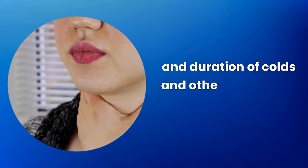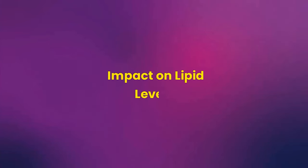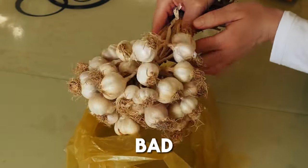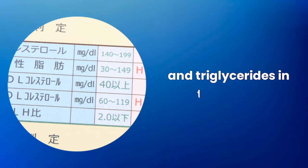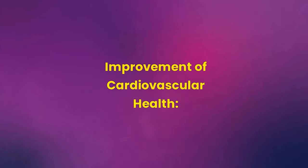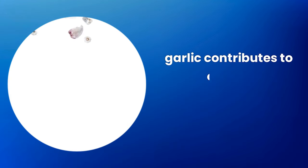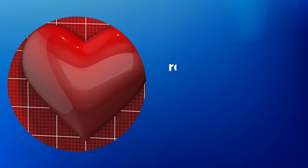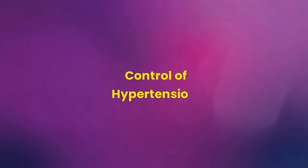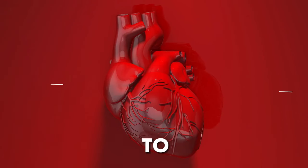Studies have shown that regular garlic consumption can reduce the frequency and duration of colds and other respiratory infections. Regarding cholesterol: garlic has been associated with reducing levels of LDL cholesterol — the bad cholesterol — and triglycerides in the blood, which are risk factors for heart disease. By reducing bad cholesterol and improving arterial health, garlic contributes to overall cardiovascular health, reducing the risk of heart attacks and strokes.